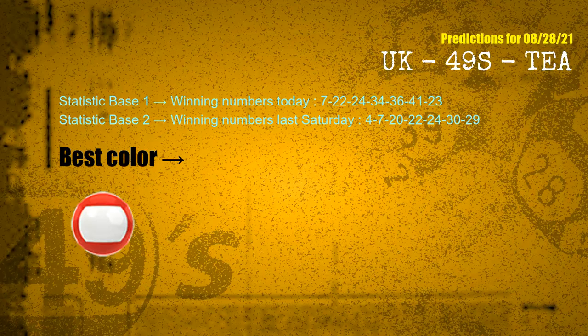According to the statistics above, with winning numbers today 07, 22, 24, 34, 36, 41, 23, and winning numbers last Saturday 04, 07, 20, 22, 24, 30, 29 — the most frequently following color is red.